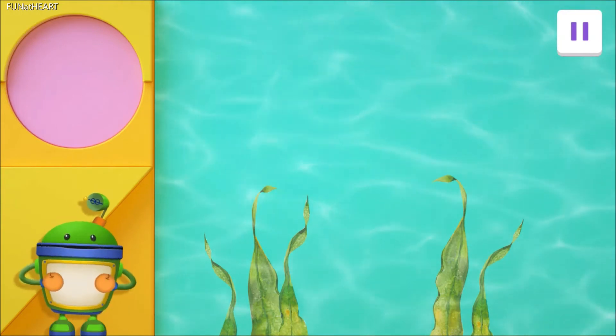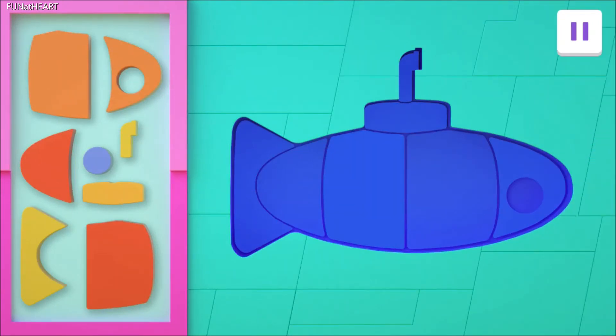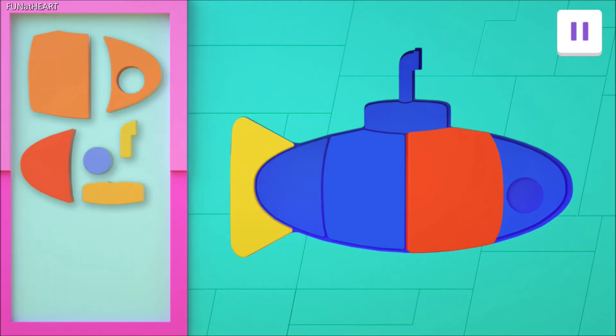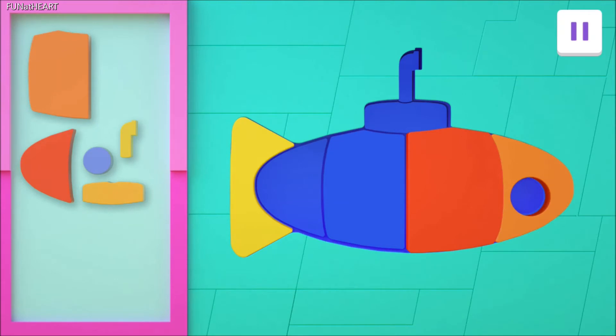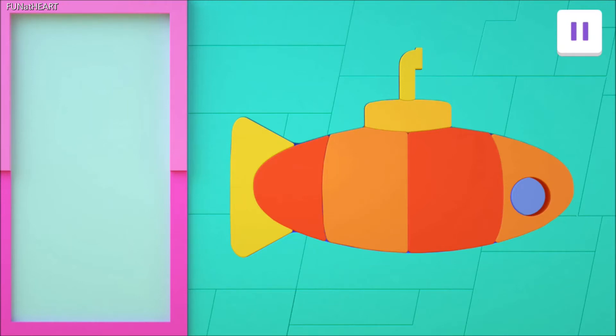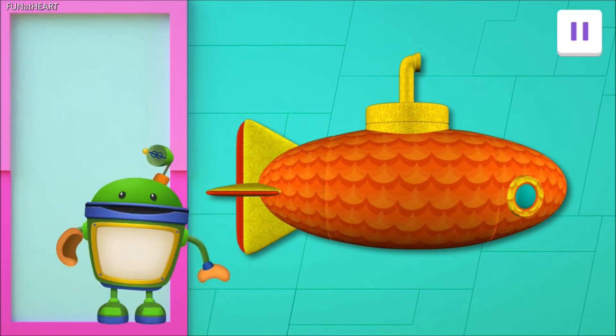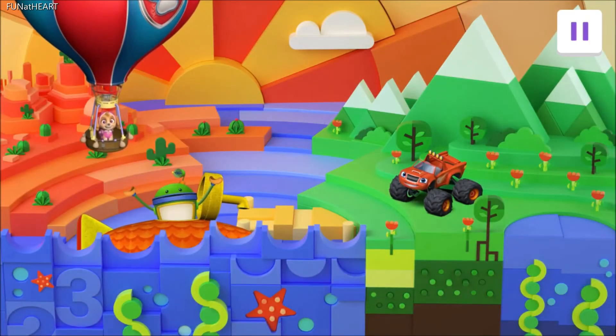I feel a celebration coming on! Now it's puzzle time! Drag each piece to its matching spot! You did it! And look — it's a submarine! You have one adventure left to complete!